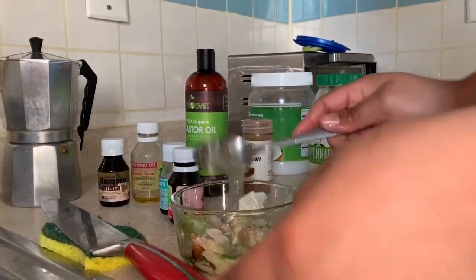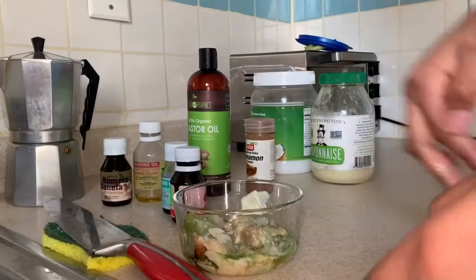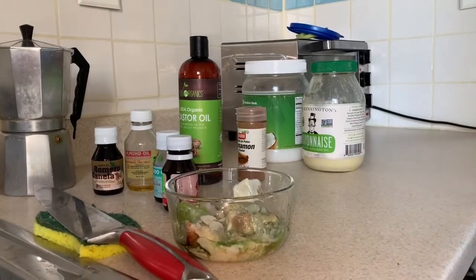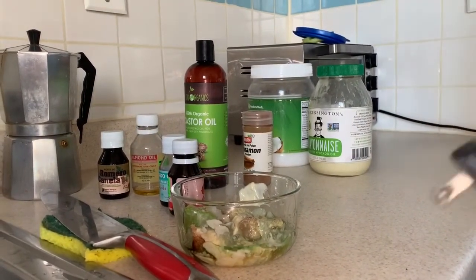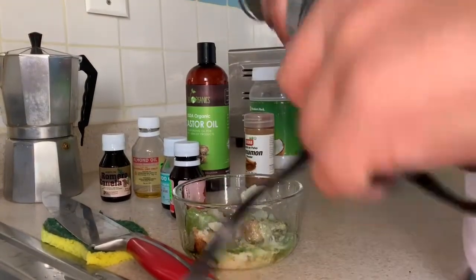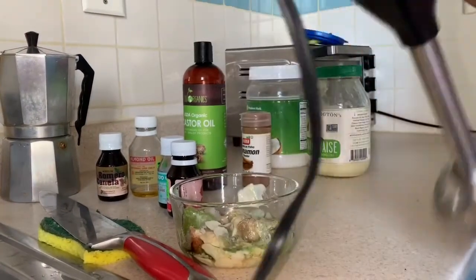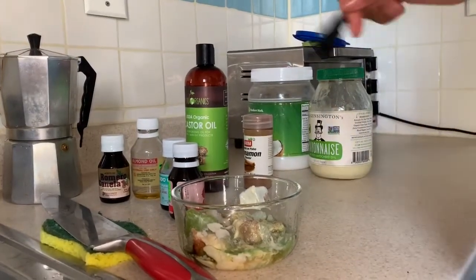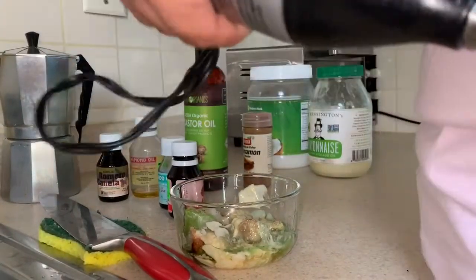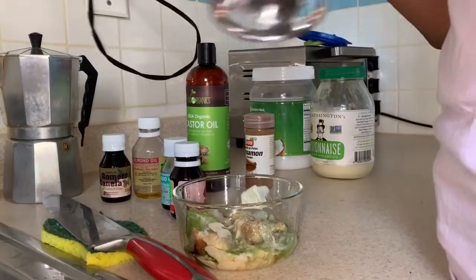So this one you can put in with the liquid if you want. I have a hand blender and I'm going to blend it all together.